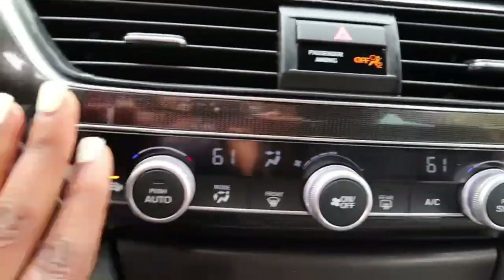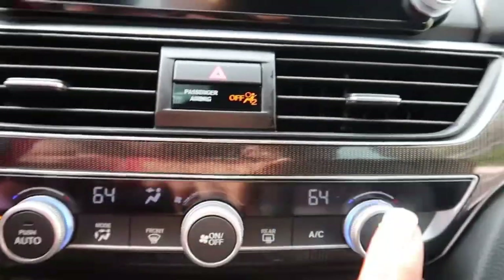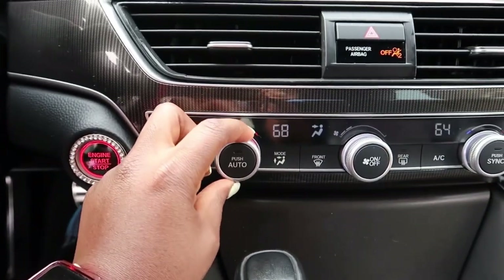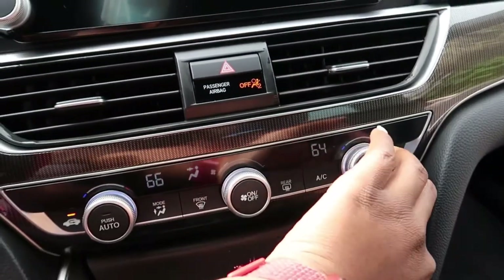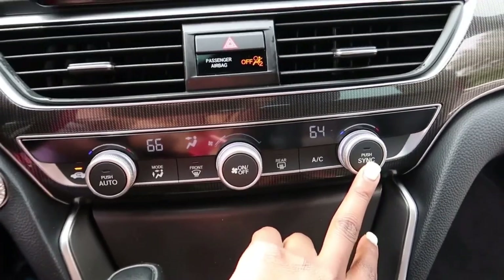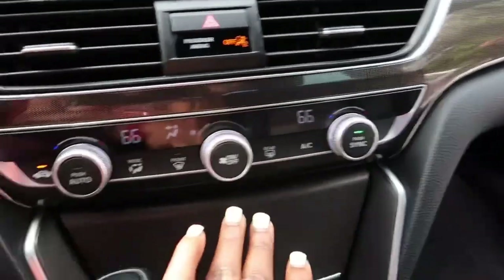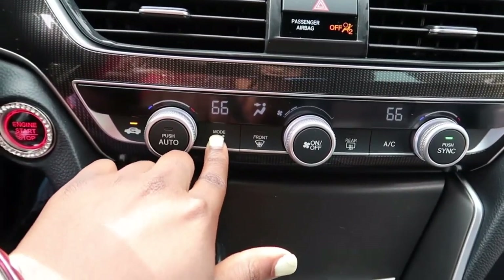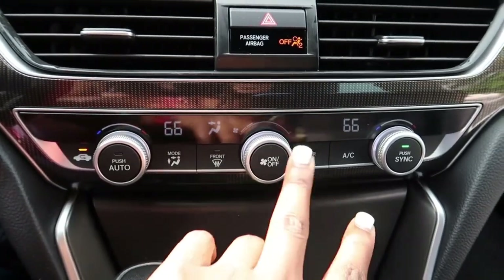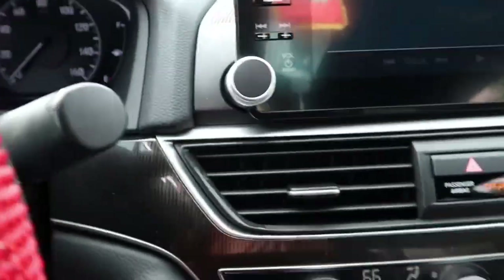Over here is the AC control. You can turn the temperature up or down, and if you don't want both sides at the same temperature, you can press the sync button. For example, my side can be 70 and the passenger side can be 64. If you want both at the same temperature — say 66 — just press sync. There's also mode controls for airflow to your feet, defrost for front and back, and the emergency signal button.